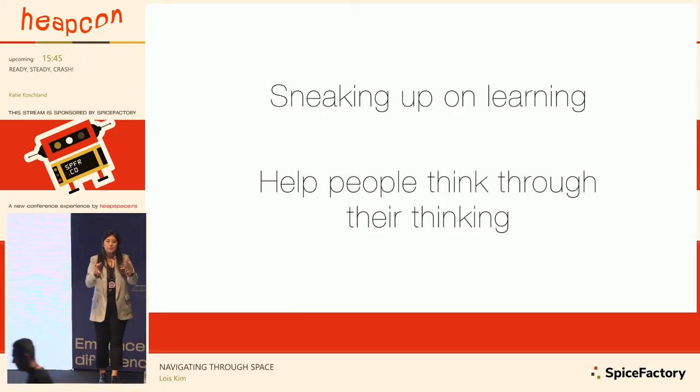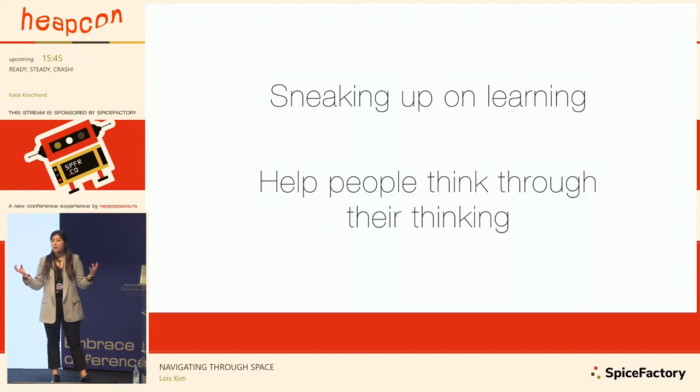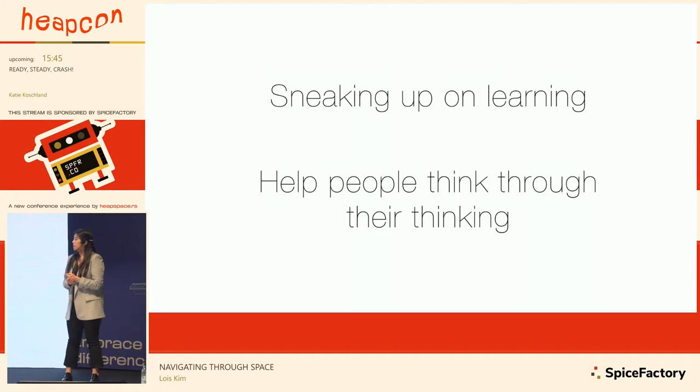We have two categories for our projects. One is 'sneaking up on learning' — no one likes to be thrown textbooks or heavy texts. Instead of throwing lots of heavy information at people, we create something visually intriguing that attracts them and puts them in the mindset of asking more questions, putting them in a curiosity mindset. The other category is helping people think through their thinking, because even scientists and engineers with PhDs on the same mission may not really understand each other.